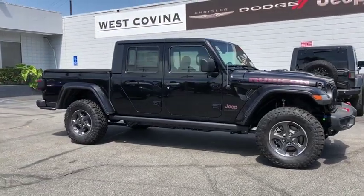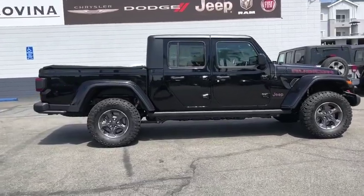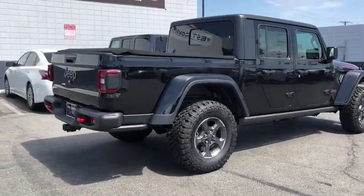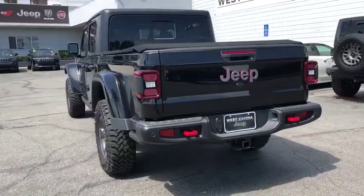Come test drive the 2020 Jeep Gladiator. The Jeep Gladiator is just the off-road truck that Jeep fans have been waiting on. Enjoy the functionality of a truck while retaining the off-road capabilities. You'll fall in love with this Jeep Gladiator.